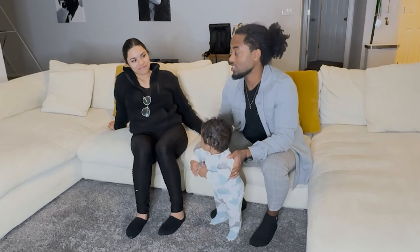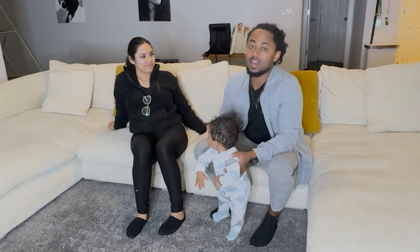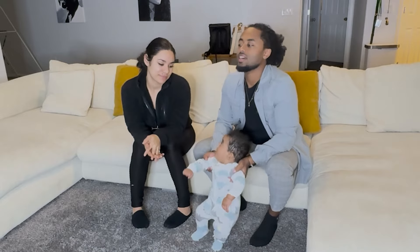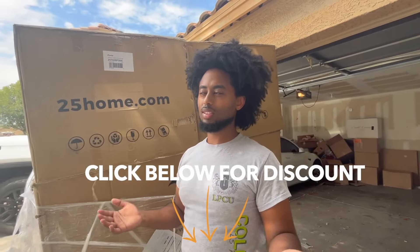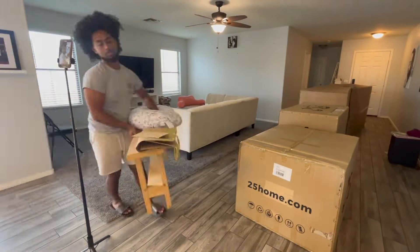This couch, guys, is such an amazing couch. We are of course sponsoring this, but we wanted to tell you about it because it's just so comfortable — like sleeping on a bed. You can literally sleep on it and it feels good.